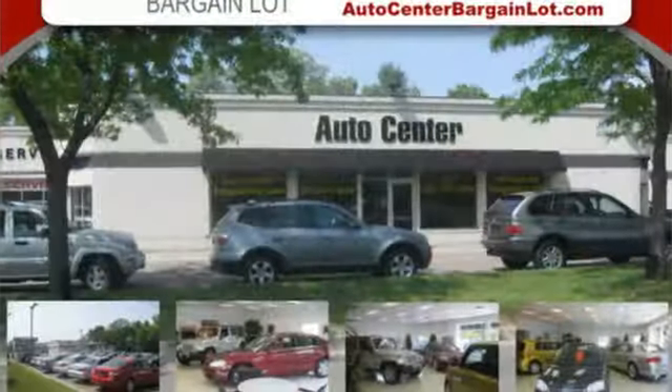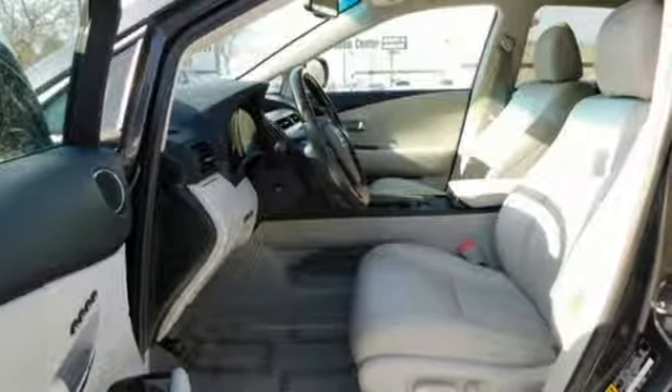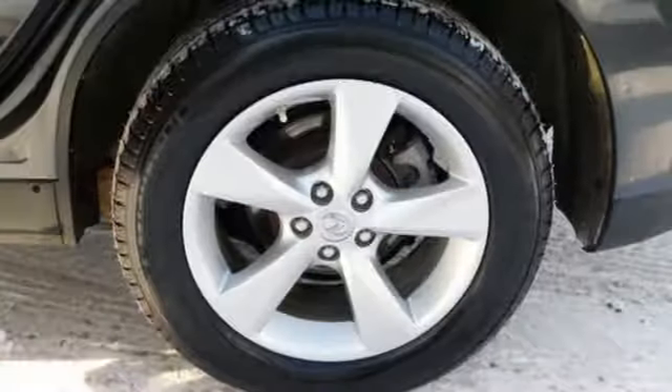V6 engine, gas pressurized shocks, AM-FM satellite radio, doors and push button start proximity key, dual zone climate control, auto dimming rear view mirror.